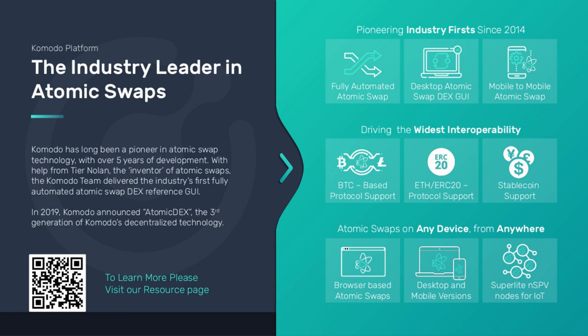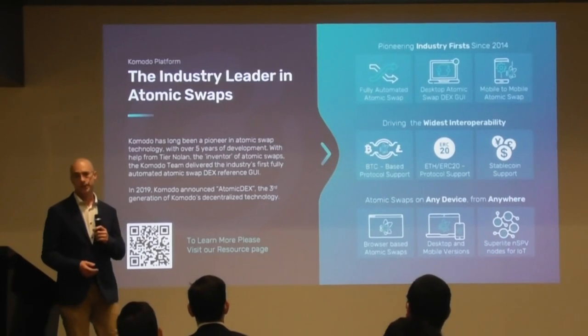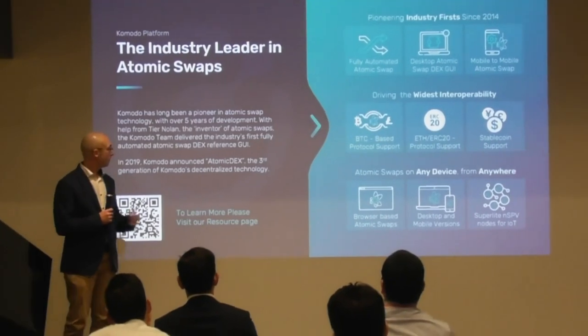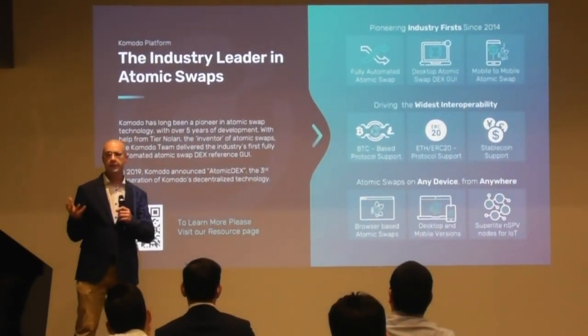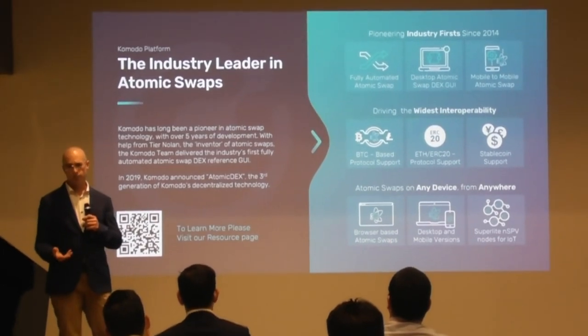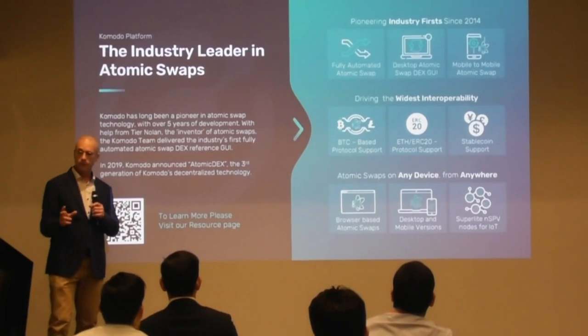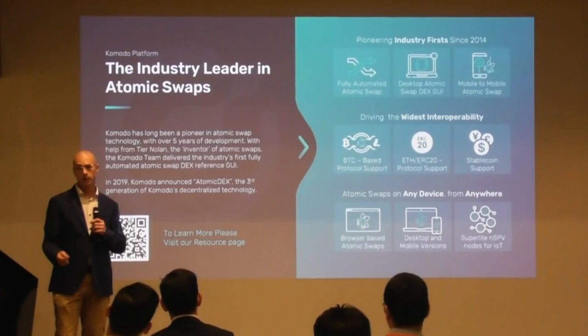We've been working on atomic swaps since 2014 — more than half a decade. Our founder and lead dev, James Lee, collaborated with the person who first came up with the idea of atomic swaps. In 2016, he made the first fully automated atomic swap, and we've continued development since then.